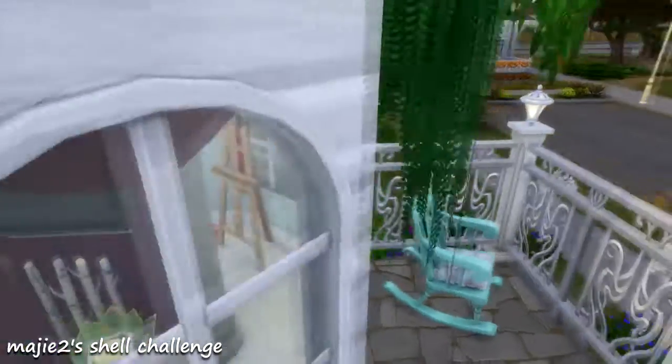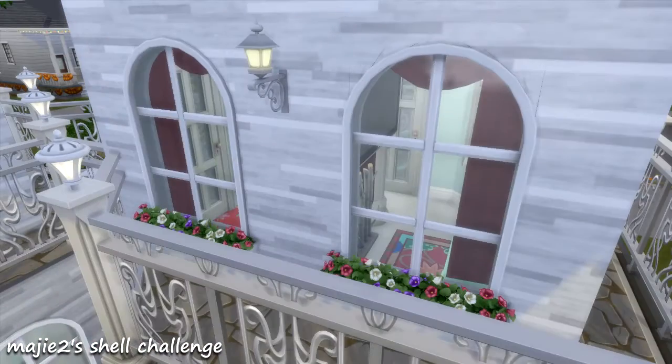Out here we have a little bit of a patio porch, whatever you want to call it. Got a little rocking chair in case they want to knit or something. Lots of flowers everywhere.